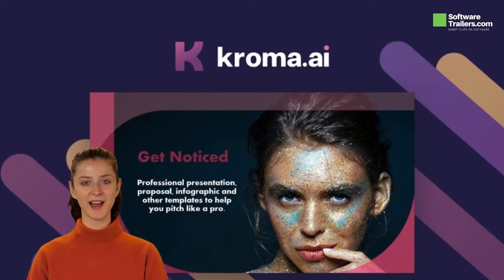You will produce amazingly creative assets like stock images and videos to use in your decks, and that's why Chroma.ai is great for consultants, solopreneurs, and marketers who want high-quality materials for their crucial pitches.